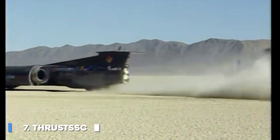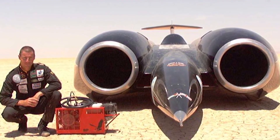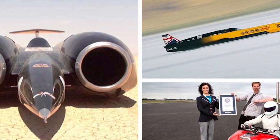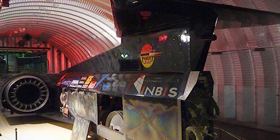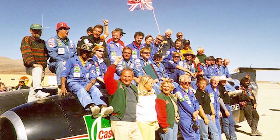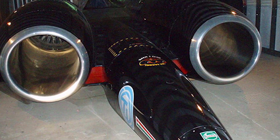Number 7: Thrust SSC. Thrust SSC, or Thrust Supersonic Car, is a British jet car developed by Richard Noble, Glenn Bauscher, Ron Ayers, and Jeremy Bliss. Thrust SSC holds the world land speed record, set on 15 October 1997, when it achieved a speed of 1,220 kilometers per hour (763 miles per hour), and became the first land vehicle to officially break the sound barrier. The car is 16.5 meters (54 feet) long and 3.7 meters (12 feet) wide, and weighs nearly 10 tons. It had a total thrust of 223 kN, approximately 50,000 pounds-force, equivalent to around 102,000 brake horsepower at the measured record speed, calculated using power equals force times velocity.